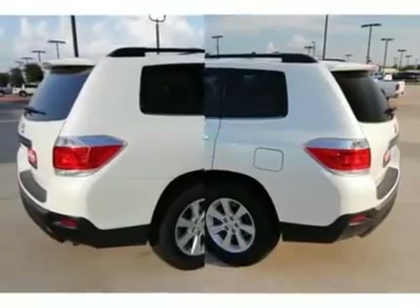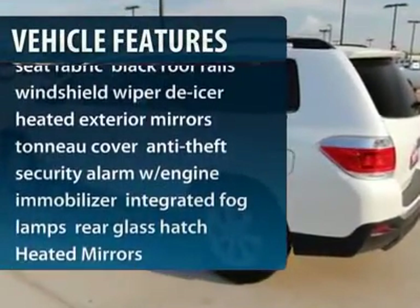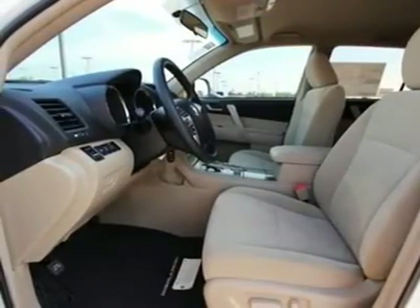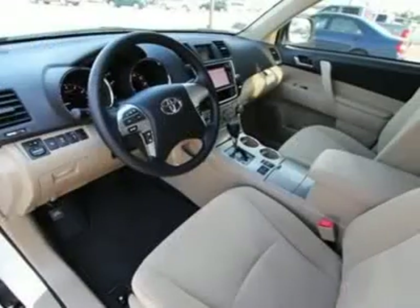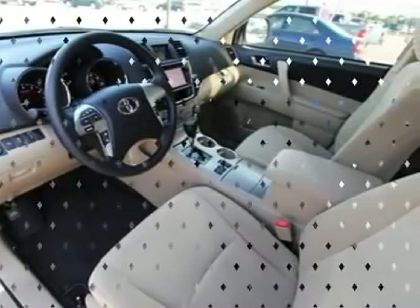Here are some of this vehicle's great options: steering wheel audio controls, anti-lock braking system, traction control, air conditioning, power steering, adjustable steering wheel, keyless entry, cruise control, four-wheel disc brakes, and aluminum wheels.